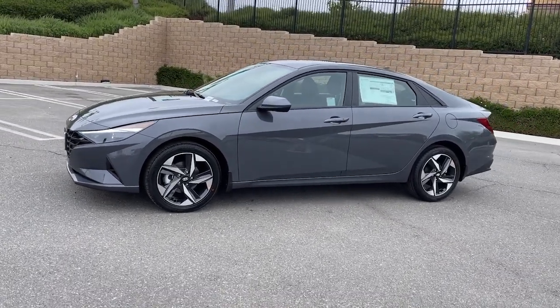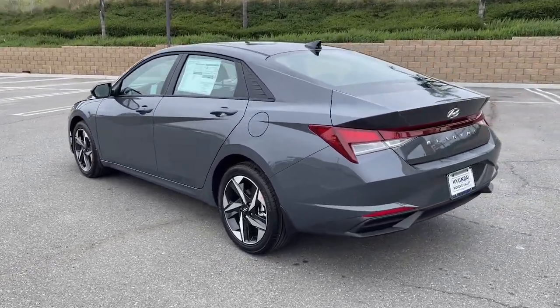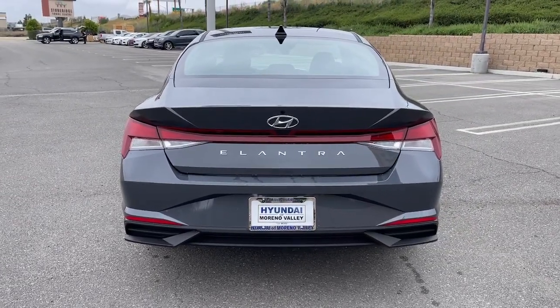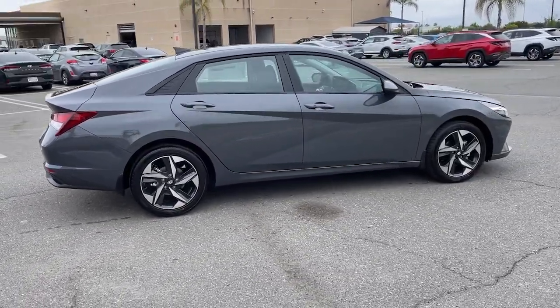Hop into the 2023 Hyundai Elantra. Make a fresh start every day in this modern, tech-savvy Elantra. With svelte styling, loads of driver-focused tech, fuel-efficient performance, and a suite of the latest safety features, this smart compact sedan brings new energy to every drive.